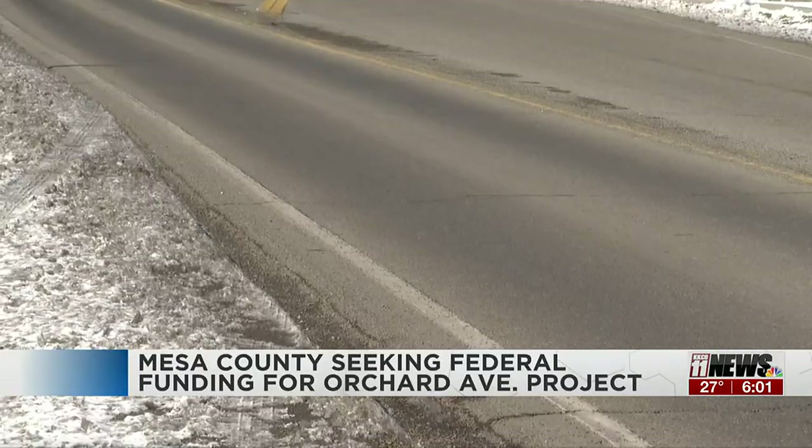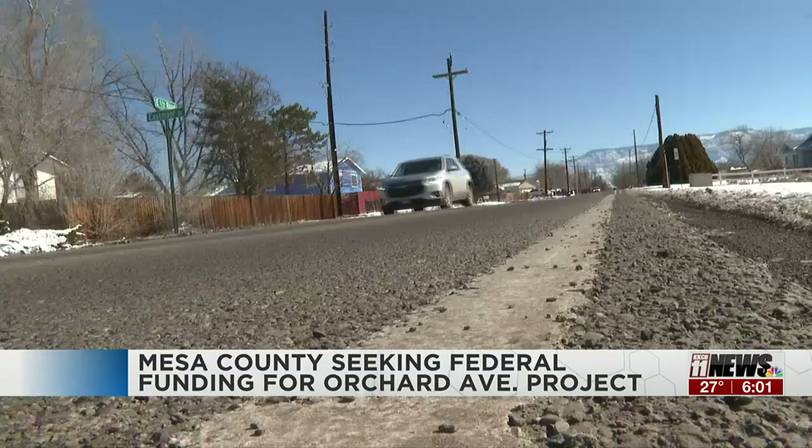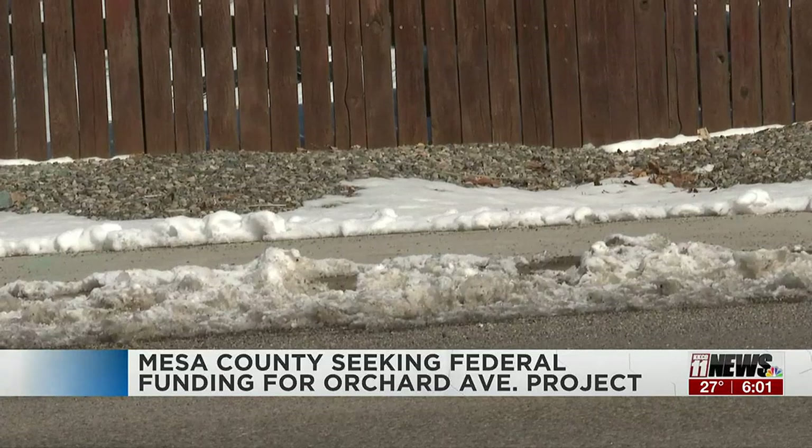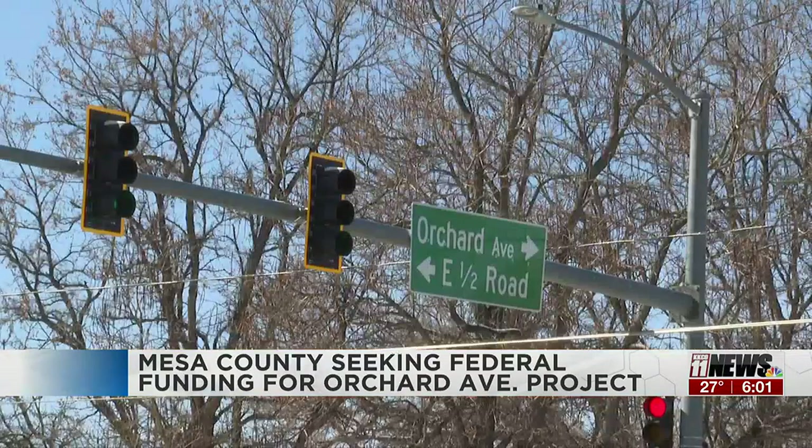Currently it is just a two-lane with gravel shoulders. There's a bike path on the north side that's, for the most part, all the way through, but it's not very conducive for pedestrian and bicyclist travel.